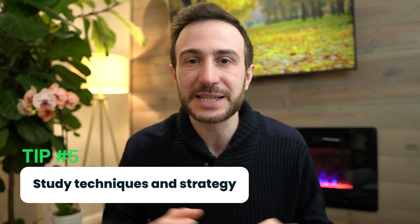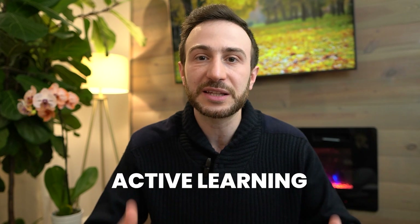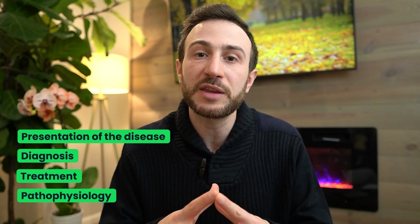The fifth tip is your study techniques and strategy — key especially for people with very limited time. You want to take the most out of every hour studying. Multiple studies have shown that passive reading doesn't help as much as active learning. For example, when you solve a question bank question and read the explanation, try to first recall the presentation, diagnosis, treatment, and pathophysiology of the disease — the four tenets of every disease. Even if you fail to remember, the act of your brain searching solidifies the information into long-term memory.